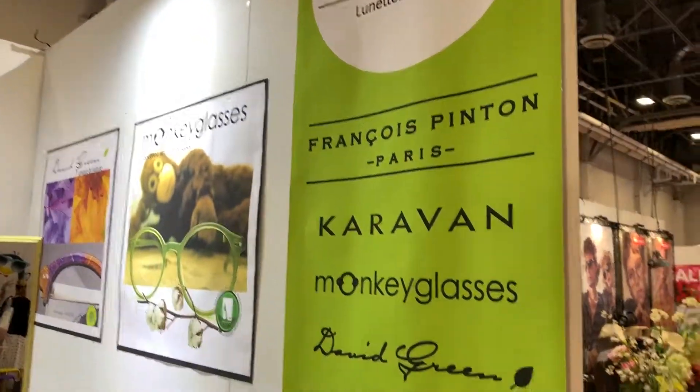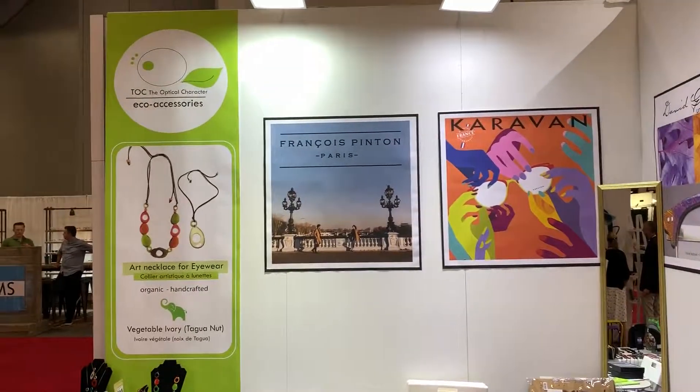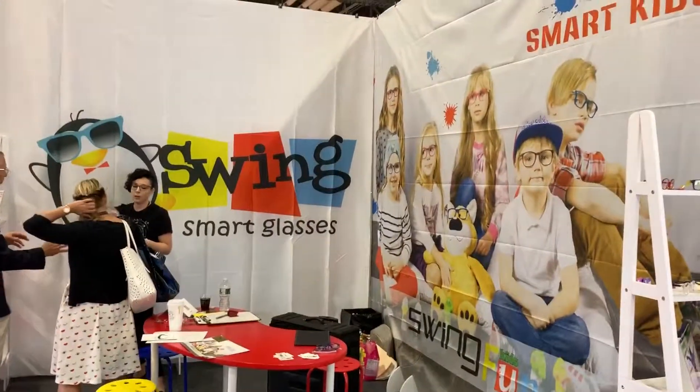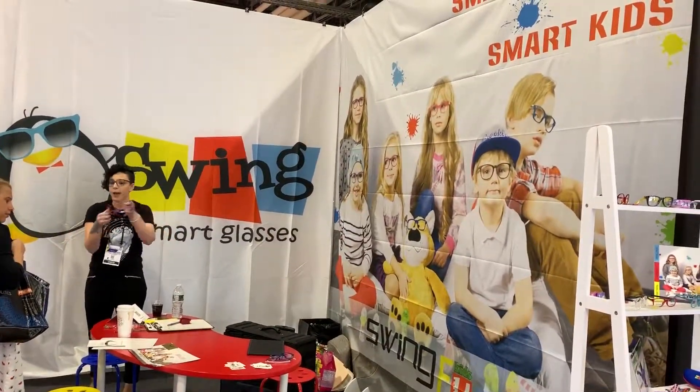Dave, David Green, Caravan, and François — you don't have to step out, it's free advertising. And that's it. I'm going to send it back to you in the studio, Eileen. We'll come back in a little while and show you more from the Vision Expo. JT at Polito Sync Media Network.